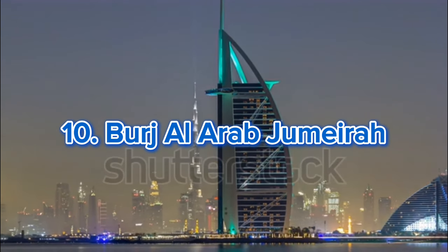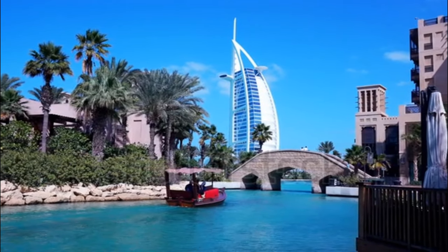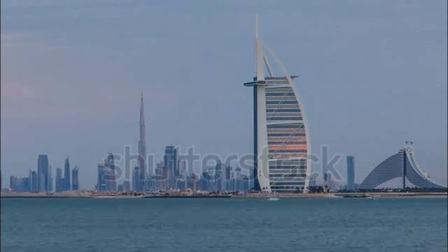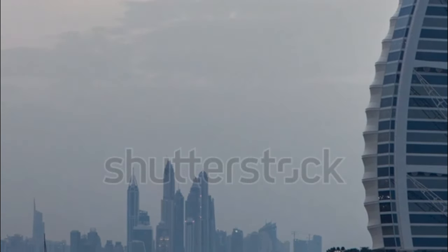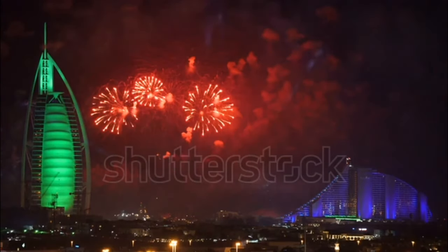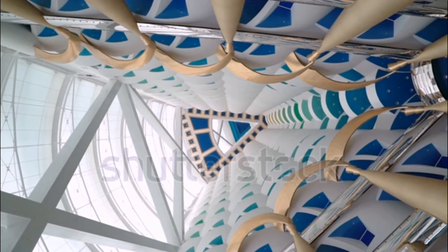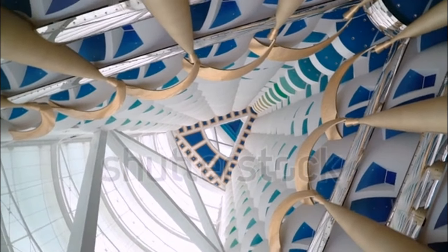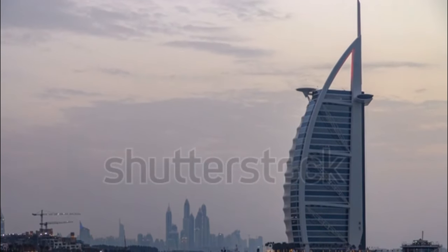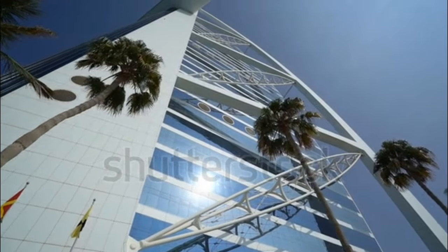Number 10: Burj Al Arab Jumeirah. We can't talk about Dubai luxury without mentioning the iconic Burj Al Arab. A glittering architectural marvel in the middle of the Arabian Gulf, it is more than just a stunning hotel — it is an emblem of modern Dubai, a world-famous icon, and a symbol of extreme wealth, making the resort very popular among the rich and famous. Still the only self-proclaimed seven-star super luxury hotel in the world, Burj Al Arab offers oversized suite accommodation, with each suite composed of two floors connected by a marble staircase.